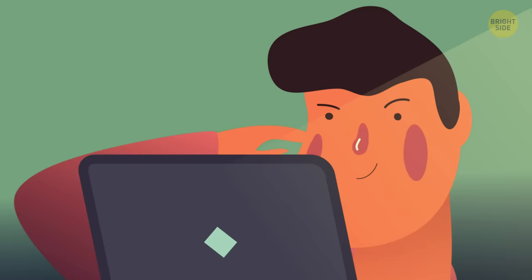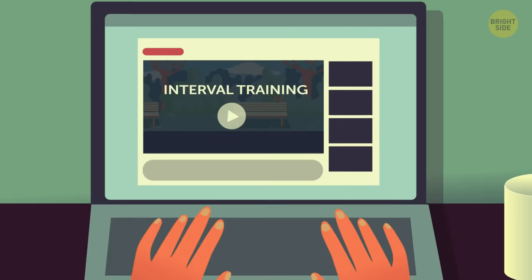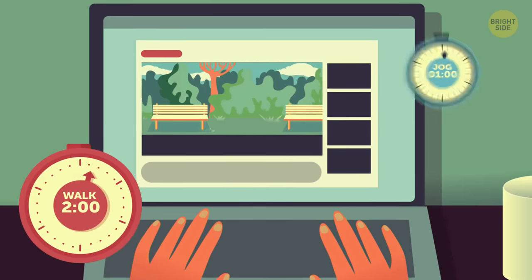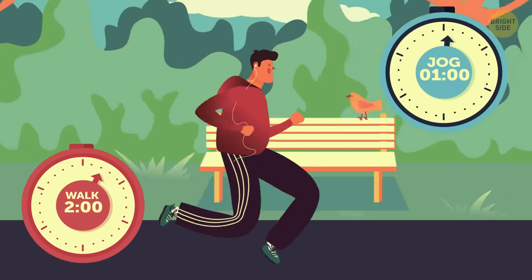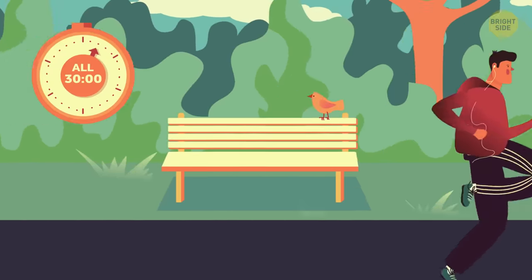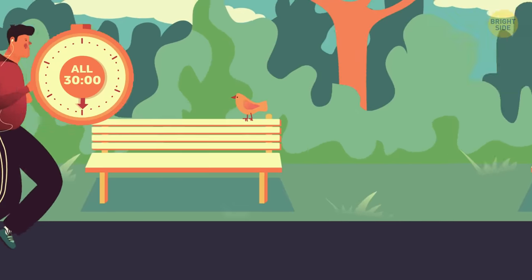Day 1. I found a 5K training plan online that said to start with interval training. The idea is to walk for 2 minutes, jog for 1 minute, and then repeat that over and over again until your jogs hit the 30-minute mark. Jogging for 1 minute was challenging enough — I've got a long way to go.